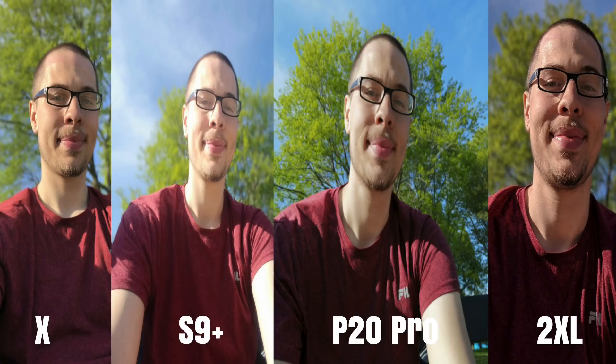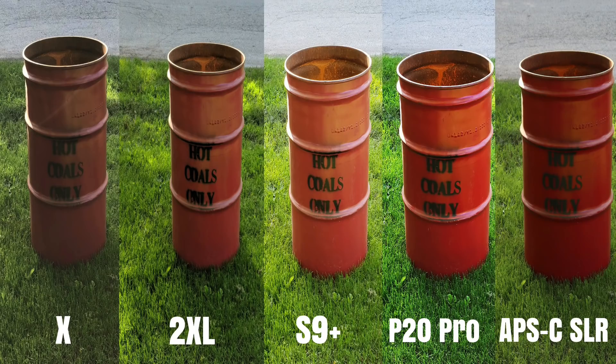Now flipping to the front-facing portrait mode — you can see the Pixel 2 XL has the most detail and probably the best blur here. The S9 Plus is too soft, I don't really like it too much. The iPhone 10 is very nice here and the P20 Pro is just off, so I would choose the iPhone 10 in this photo. But if you want the most detail, go with the Pixel 2 XL — it's pretty close. I didn't do a selfie on the DSLR because it's the same lens no matter if you flip the screen around or not.